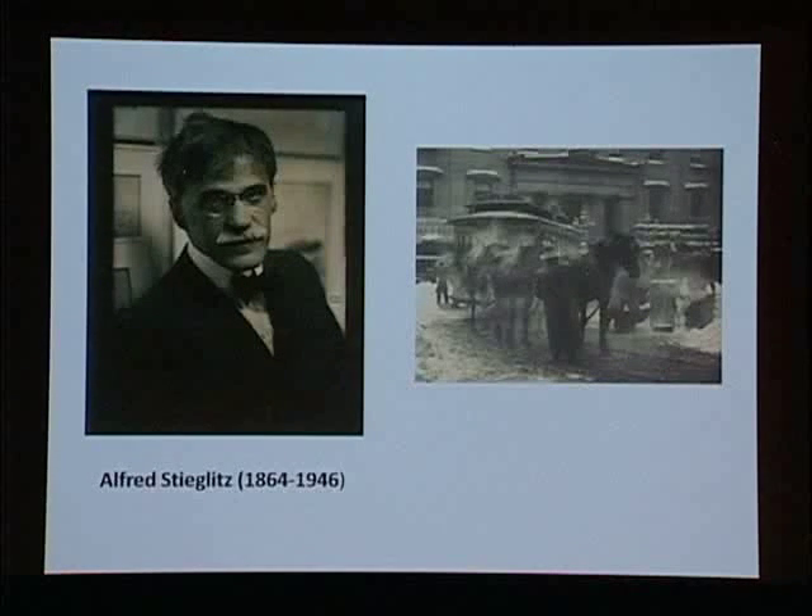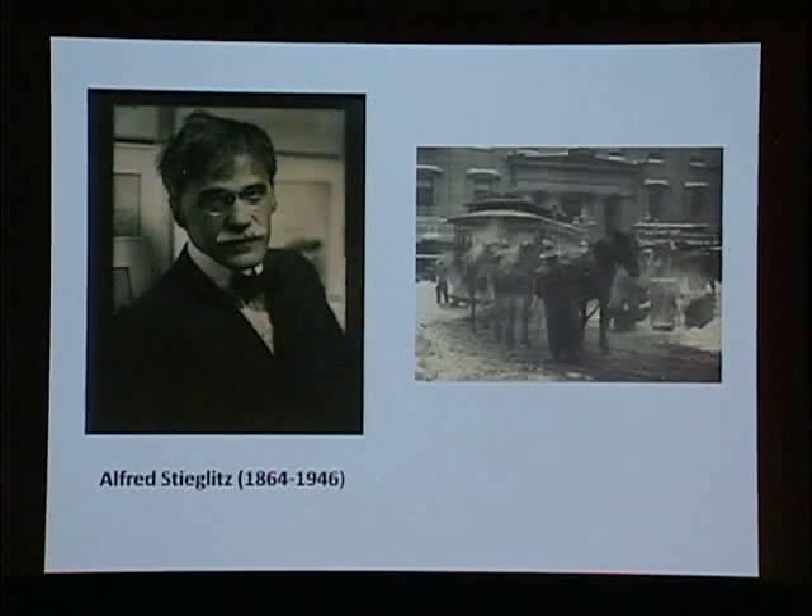The exhibition has just about 200 works of art in it, quite a large installation, but that's only half of what the Met received in 1949 from Stieglitz's personal collection. Say the name Alfred Stieglitz and some of you may recognize him as one of the great American photographers from the first half of the 20th century.